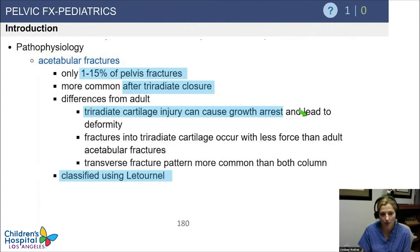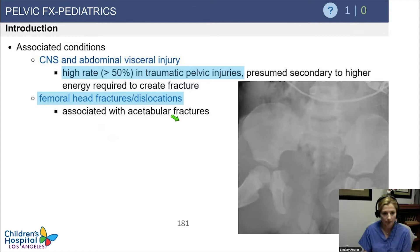Acetabular fractures are very rare in kids until their triradiates are closed. But if they do happen before their triradiates are closed, keep in mind that it can cause a growth arrest, so they need to be followed for that. There's a high rate of CNS and abdominal injury in cases of traumatic pelvic injuries due to high energy mechanisms. You want to be looking for femoral head injuries, dislocations, and acetabular fractures in addition to the pelvic ring fracture.